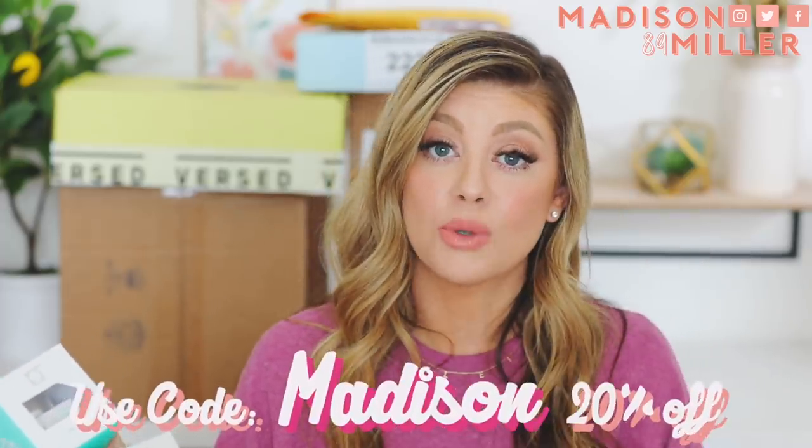I was so excited to hear about this launch when I was doing my IG live with them — that was so much fun. So super pumped about that. I will have them linked down below. And if you want to use my code Madison, you'll be able to save 20% off.